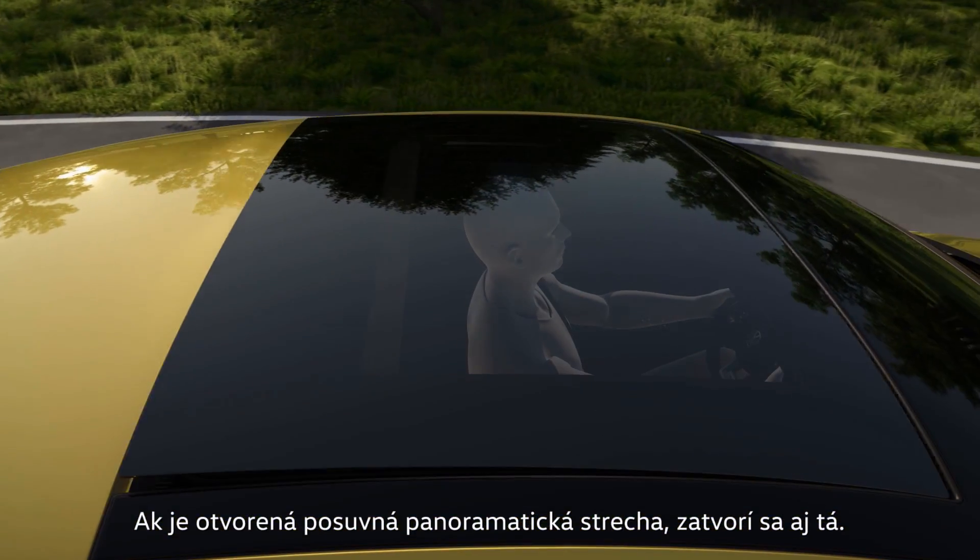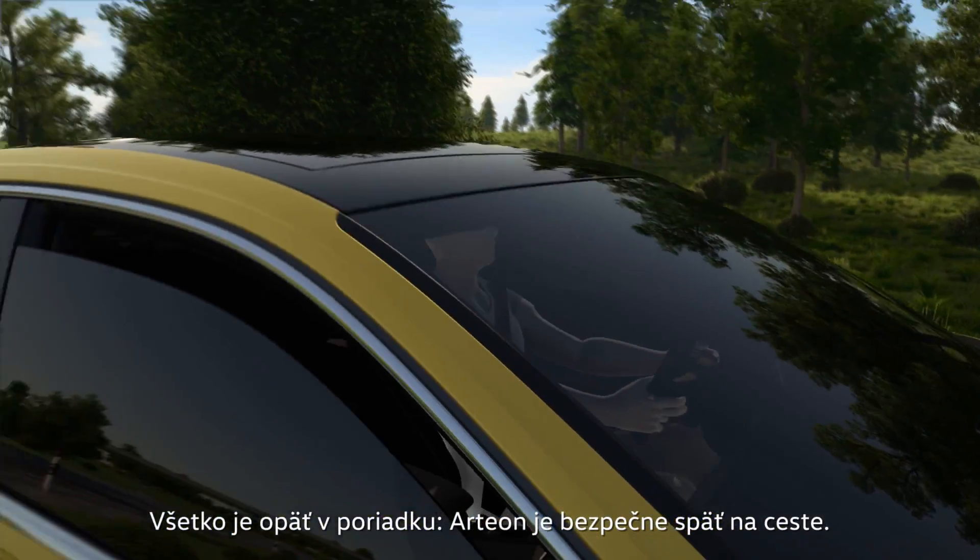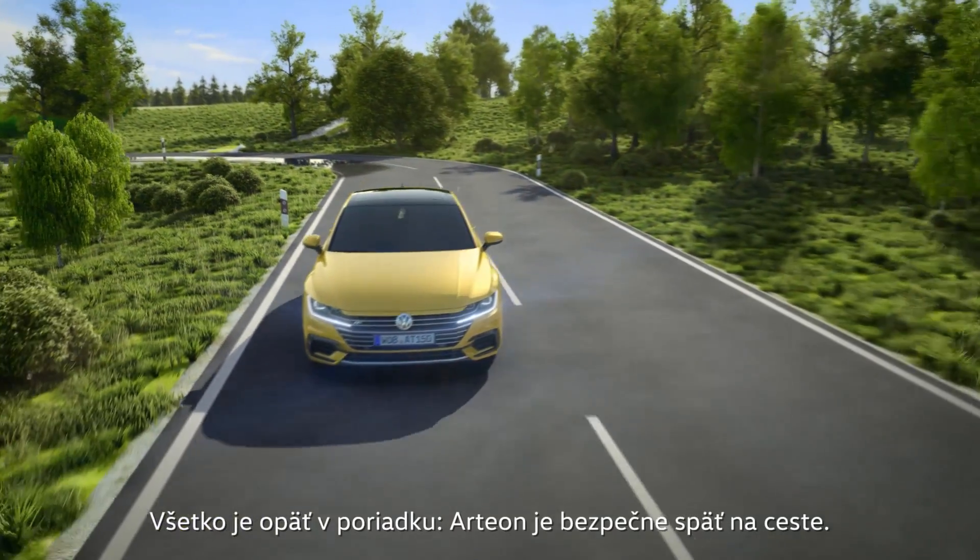If the sliding sunroof is open, it is closed as well. Everything turned out fine — the Arteon is firmly back on track.